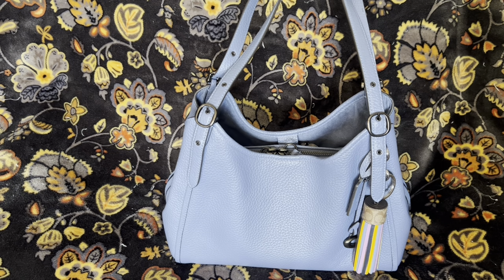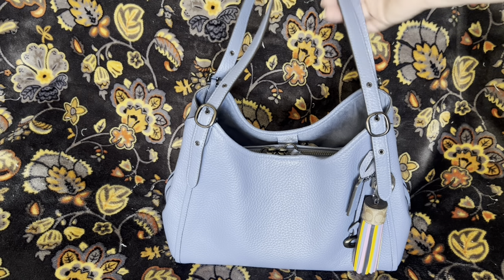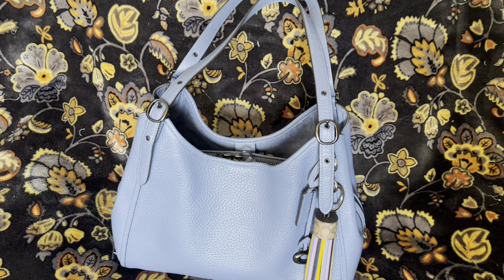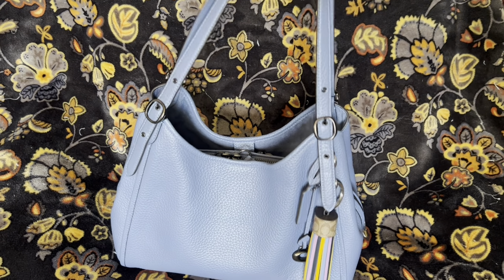I end up wearing this bag quite a bit. I've probably got enough bags to go two months without duplicating a wear, but I wear this one at least once or twice a month because it's just so comfortable.